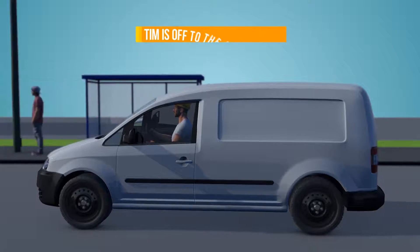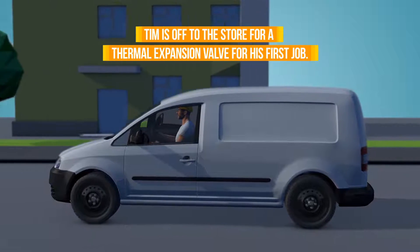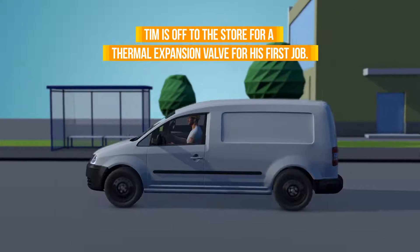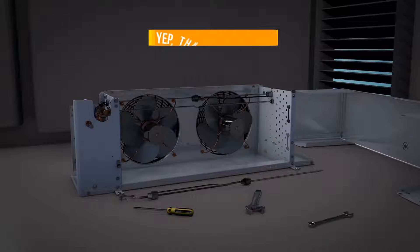Meanwhile, Tim hopped in his truck to run over to a local wholesaler to buy a thermal expansion valve. Turns out the one he had on his truck didn't work with that unit cooler.